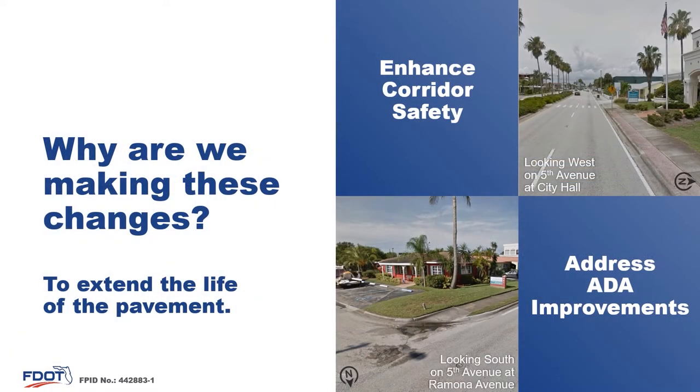A typical repaving project has three major goals. The first goal is to extend the life of the pavement, the second goal is enhancing corridor safety, and the third is addressing ADA improvements.